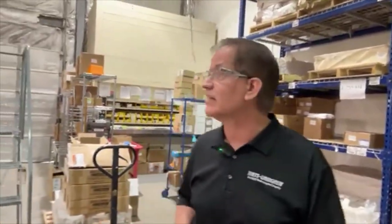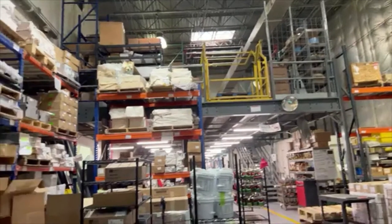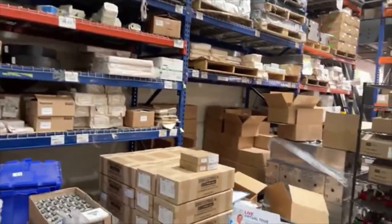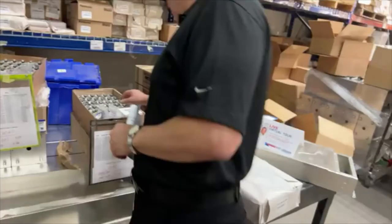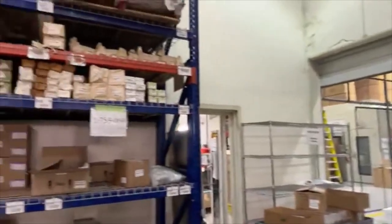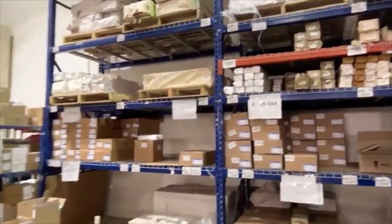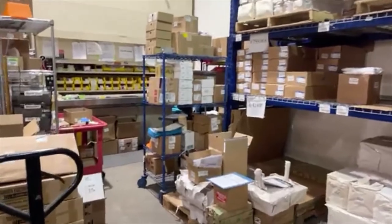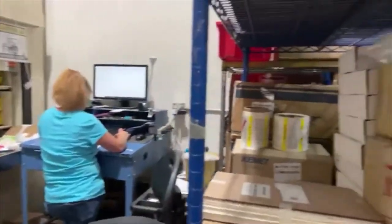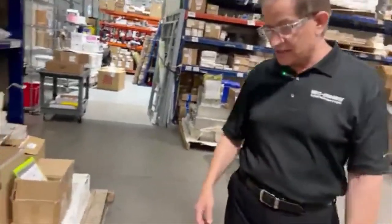Right now we're in the receiving and stocking area for the filter department. As you can see, we have metallic cases where we put the filters in, we have materials like bus bars, capacitors, and bypass capacitors. Over there we have more cases. Some of the smaller components go in this carousel-type stocking machine and we have lots of materials there — capacitors, resistors, labels, and all kinds of other things.